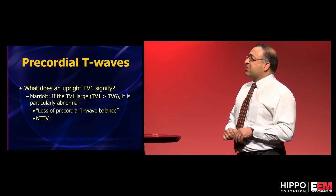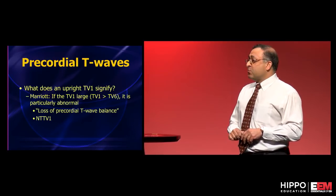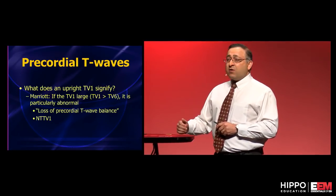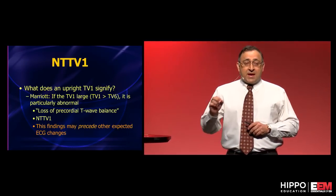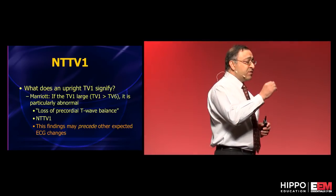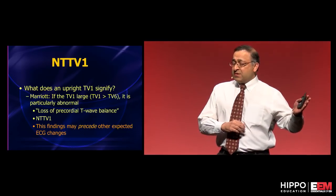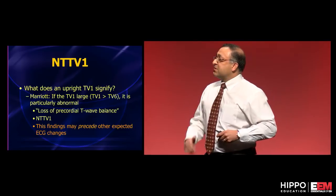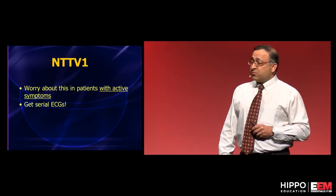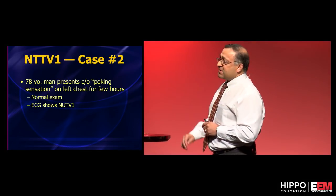Marriott referred to that as loss of precordial T wave balance. I refer to it as the entity of a new tall T wave in V1 — you've got to worry about this. When a patient is having a STEMI, the very first thing that happens is sometimes a reciprocal change in AVL, sometimes a new tall T wave in V1 can be the very first sign. Get serial ECGs.